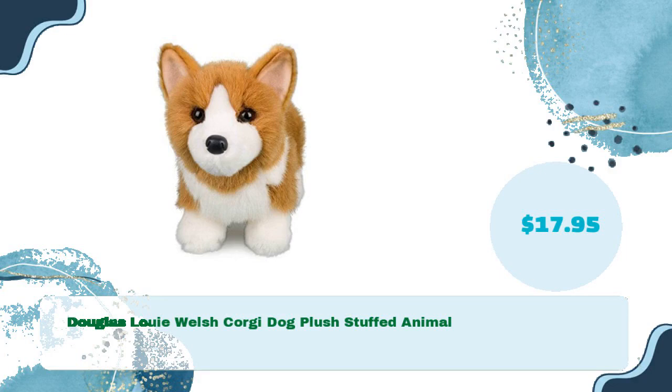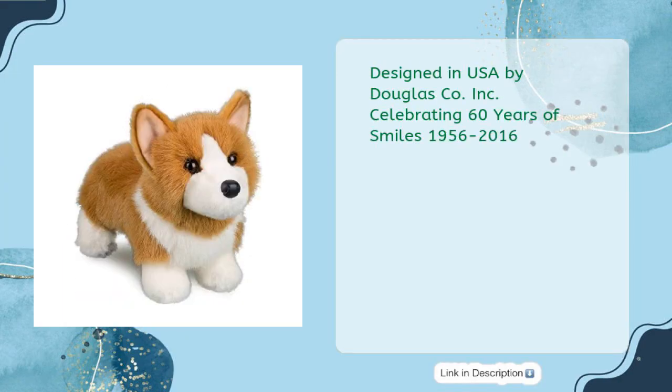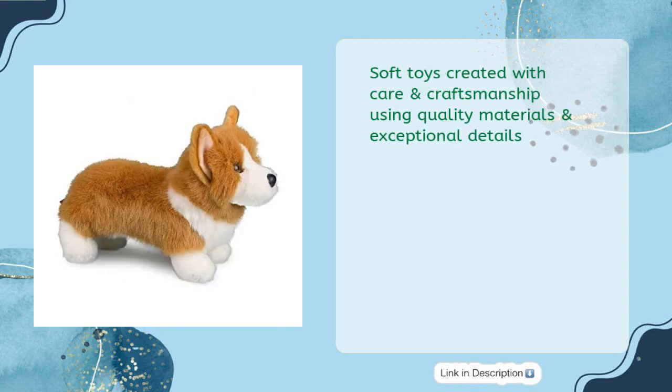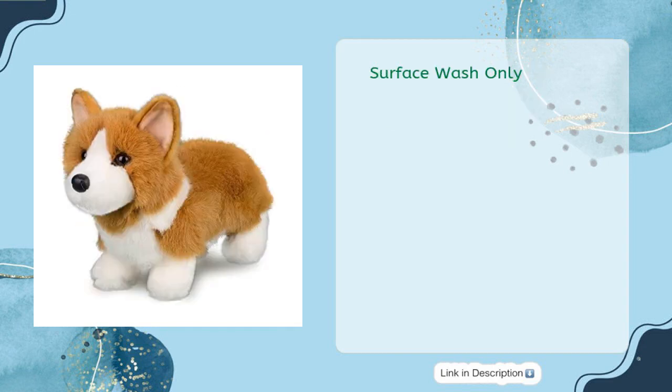Douglas Louis Welsh Corgi dog plush stuffed animal, for just $17.95. Item number 1713 Louis Corgi, 25 centimeters long. Designed in the USA by Douglas Co. Inc., celebrating 60 years of smiles from 1956 to 2016. Soft toys created with care and craftsmanship using quality materials and exceptional details. Ages 24 months and up — surface wash only.